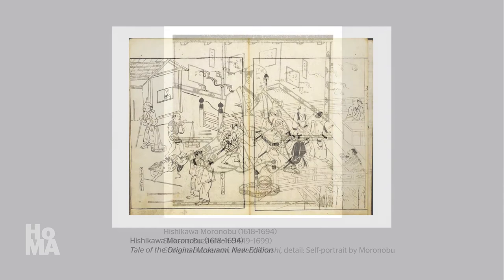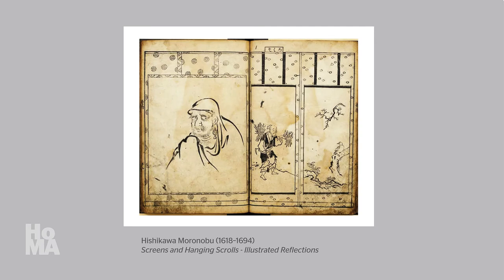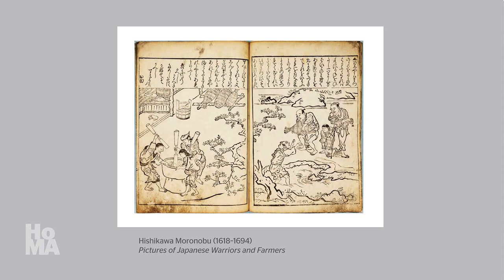The majority of prints that Moronobu designed were illustrations for books. Although these publications also included novels with a significant amount of text, such as Tale of the Original Mokuwami, a sizable number were picture books — Ehon — that often function as visual encyclopedias, documenting aspects of the world around him, such as pre-existing works of fine art, creatures in the animal kingdom, and the best poems in the history of Japanese literature. This particular book portrays various social types throughout Japanese society.